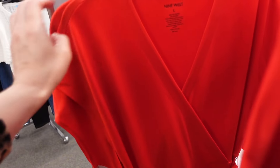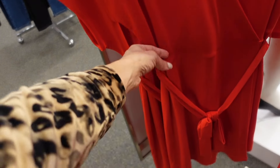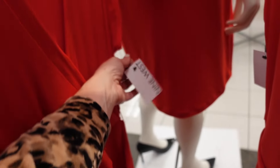Faux wrap dress from Nine West. This one has that V neckline, seam detailing at the waist, dolman sleeve, and the belt. It's a nice stretchy material — I think this one's also good for summer because you throw it on and dress it up or down. They're regularly $29.99.